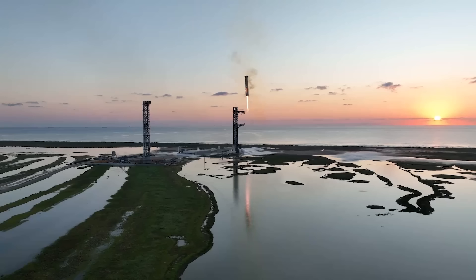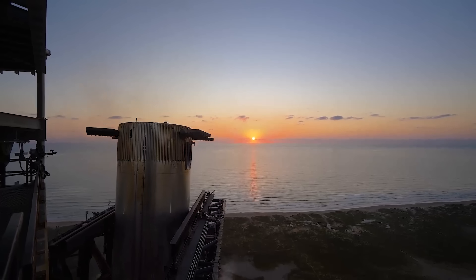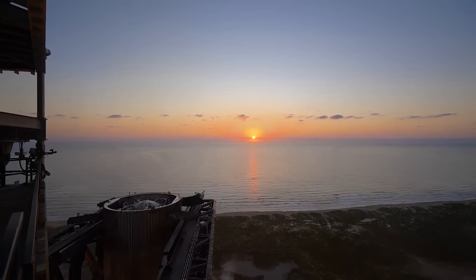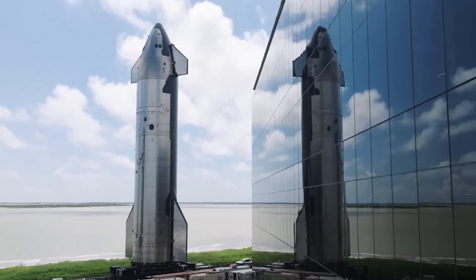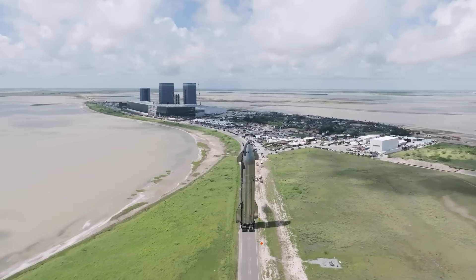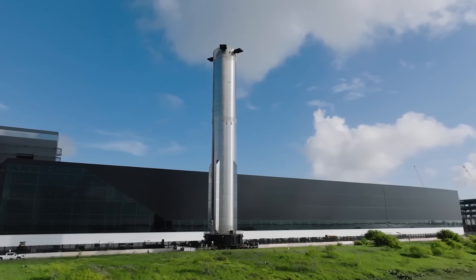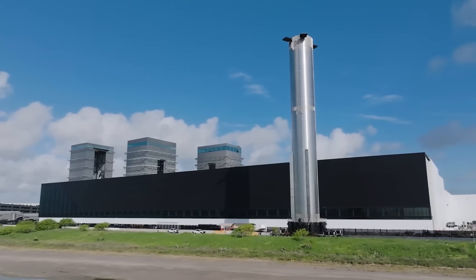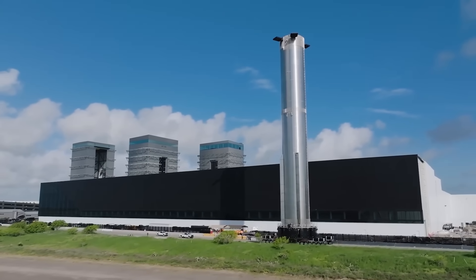SpaceX is going to attempt another catch of the Super Heavy booster on Flight 6, hopefully with a little less drama than last time. Hardware upgrades for this flight add additional redundancy to booster propulsion systems, increase structural strength at key areas, and shorten the timeline to offload propellants after a successful catch. Mission designers also updated software controls and commit criteria for the booster's launch and return — so hopefully less fire in the engine bay, fewer pieces flying off, and no computer nearly triggering a false abort code this time.